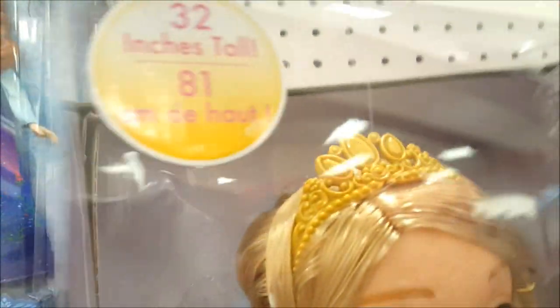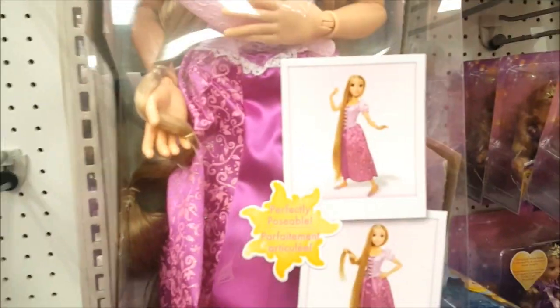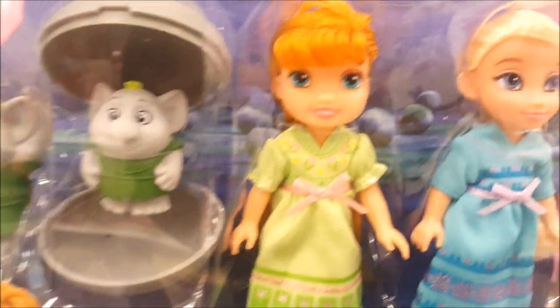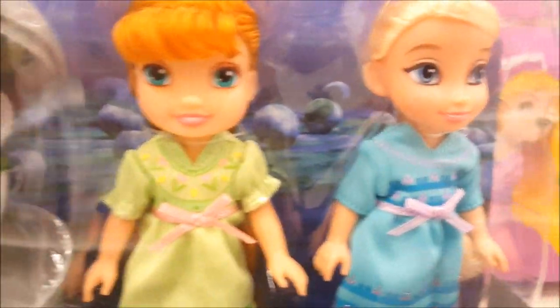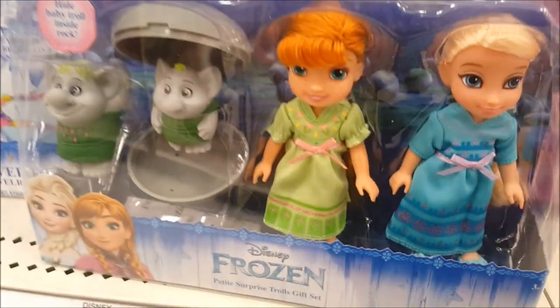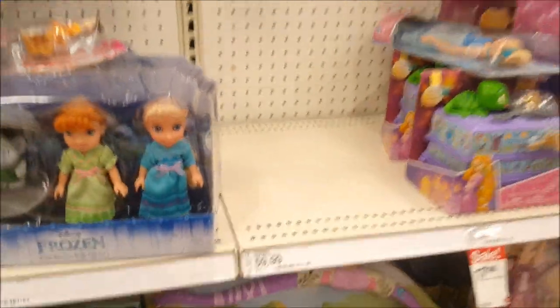We are definitely going to take this one. She's about 81 centimeters, so she's 9 centimeters shorter than Kylo — we'll do a comparison with her as well. I'm so happy that she's jointed, and I know her knees are jointed because in this picture this girl is sitting down with her. We're going to take this — Rapunzel can go in the cart. Yay, we got Rapunzel!